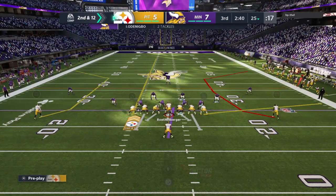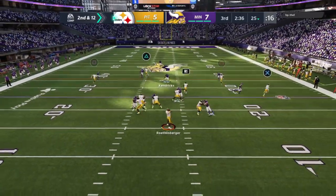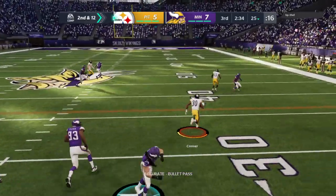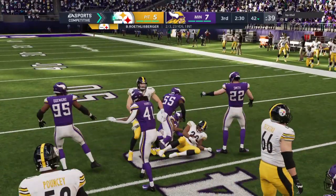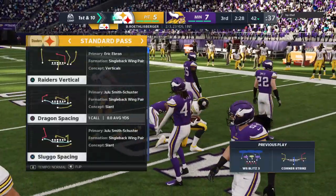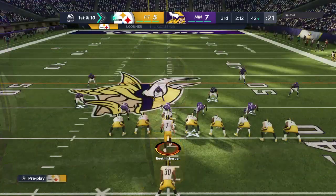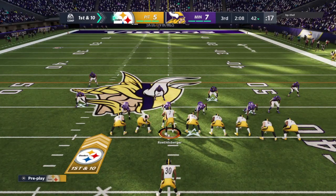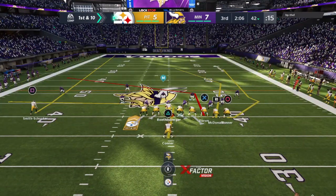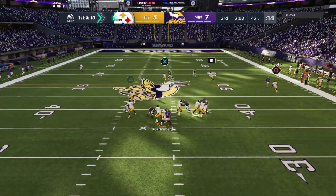First play of the drive goes the wrong way. Here's second and 12 — Val Roethlisberger goes to Conner on the check down. They get him down, but not before he takes it across the 40-yard line. 17 yards on the catch and run — it's a first down. It's not always the play caller who gets the credit. Sometimes in the huddle the quarterback just says, 'He's going to make a play — I just need something right here.'